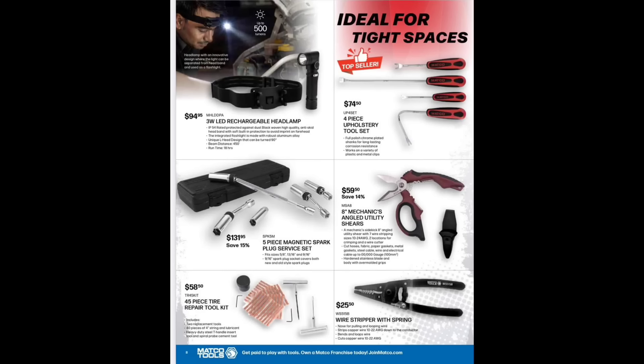Three-watt LED rechargeable lamp for $94.95. Four-piece upholstery tool set for $74.50. Magnetic spark plug sockets — I do not like these. I'd rather go with the Astro ones that don't have that collar. I've had those collars come off time and again — the Gear Wrench style. The Matco ones, I've had the ring blow off and drop down the shaft barely even using it. Not a fan. $59.50. Eight-inch mechanic's angled utility shears also $59.50.